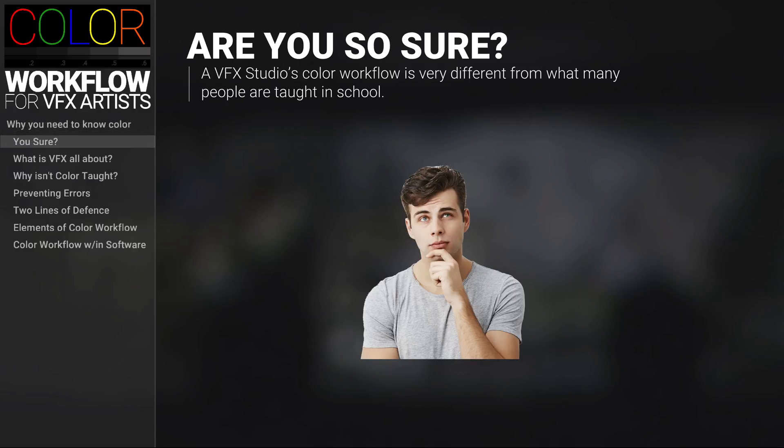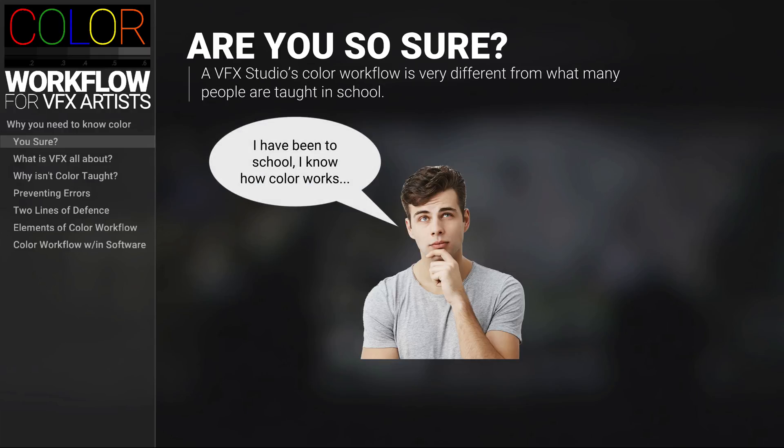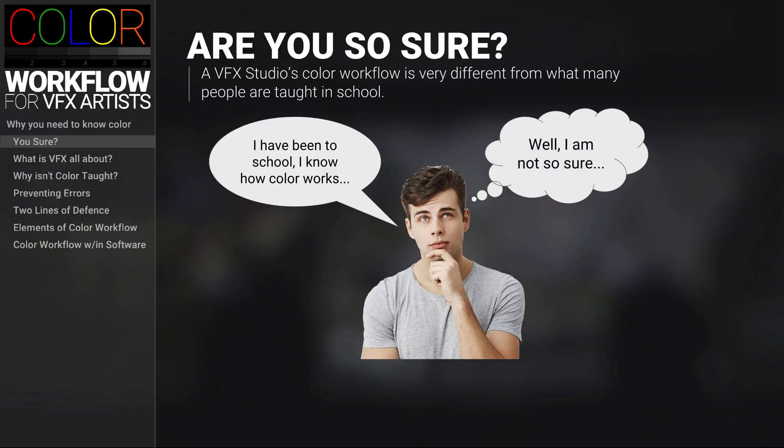When you start talking about color, I know right off you're like, hey, I'm an artist, I've been in school, of course I know how color works. And yes, you are right, but do you really know how color works at a VFX studio?